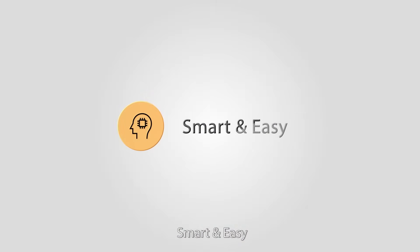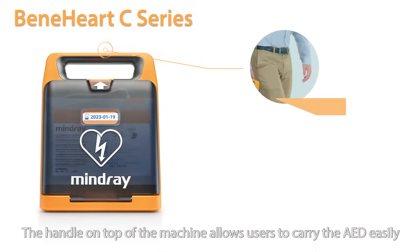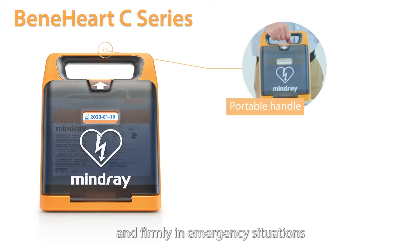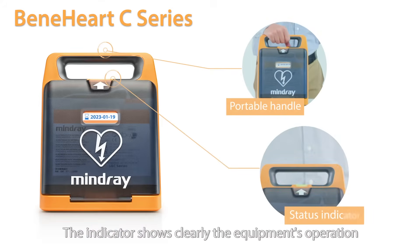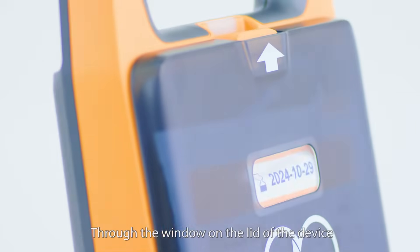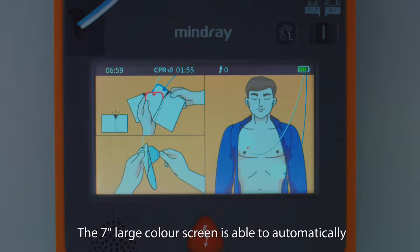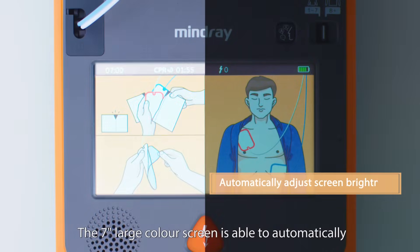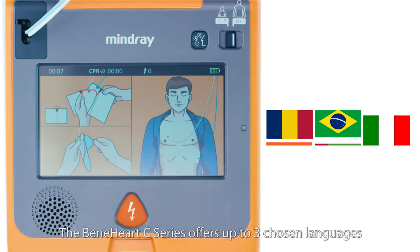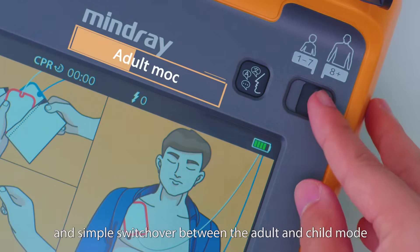Smart and easy. The Benehart C-Series AED is smart and easy to use. The handle on top of the machine allows users to carry the AED easily and firmly in emergency situations. The indicator shows clearly the equipment's operation status with different colors. Through the window on the lid of the device, users can check the pad's expiration date. The 7-inch large color screen is able to automatically adjust screen brightness to different environments.